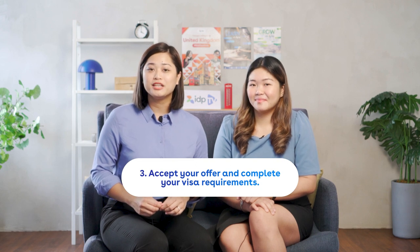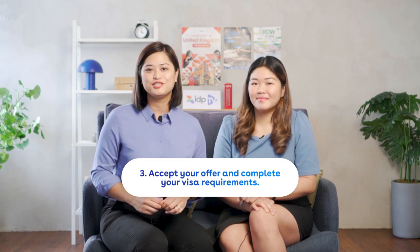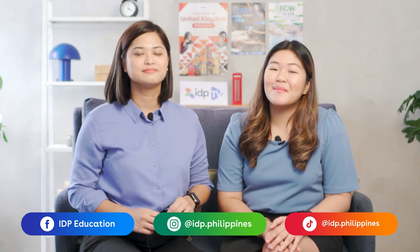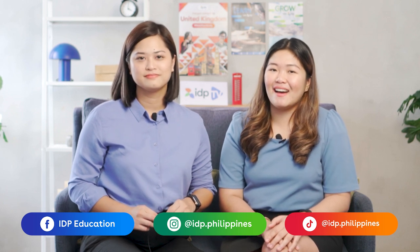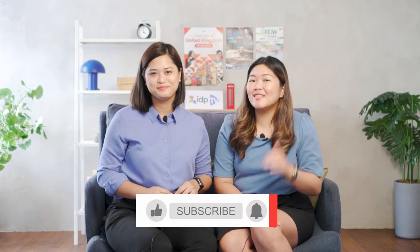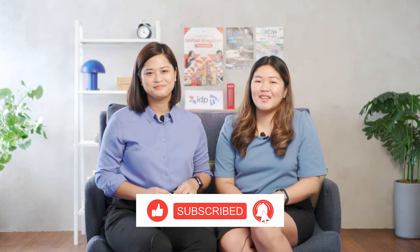It's that easy! So book an appointment and begin your UK study journey today. Browse our YouTube page for other study abroad videos. You can also follow us on Facebook, Instagram, and TikTok so you won't miss out. Visit us and our fellow education counselors at an IDP office near you. Don't forget to like, subscribe, and turn on the notification bell to stay updated on all our videos. Drop your comments below and we'll see you again soon!